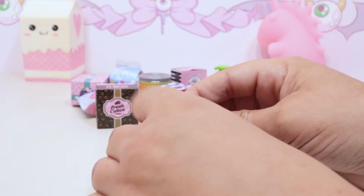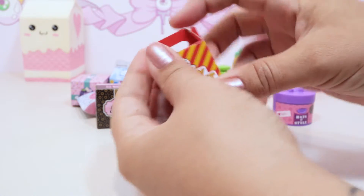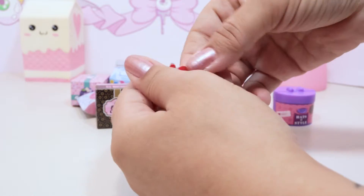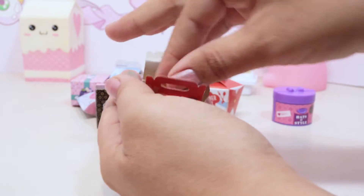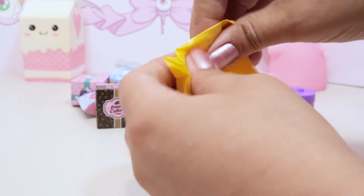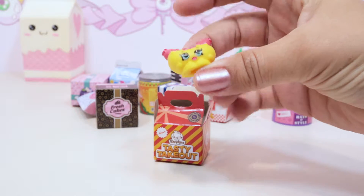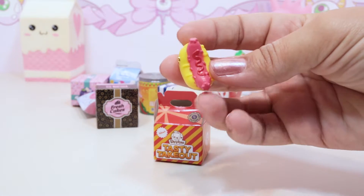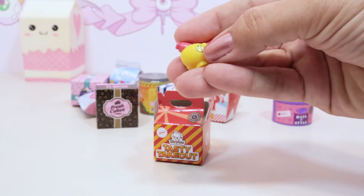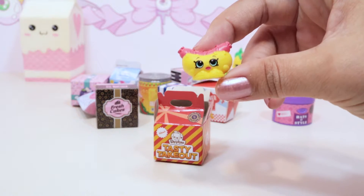This one's from the Tasty Takeout - we'll have to open it carefully and see who's inside. We got Frankfurter! Frankfurter's a hot dog - look at that ketchup. I love these little shiny emblems that they have on them. That's a cute Tasty Takeout - these ones are actually really adorable, I think I like them better than the regular Shopkins.